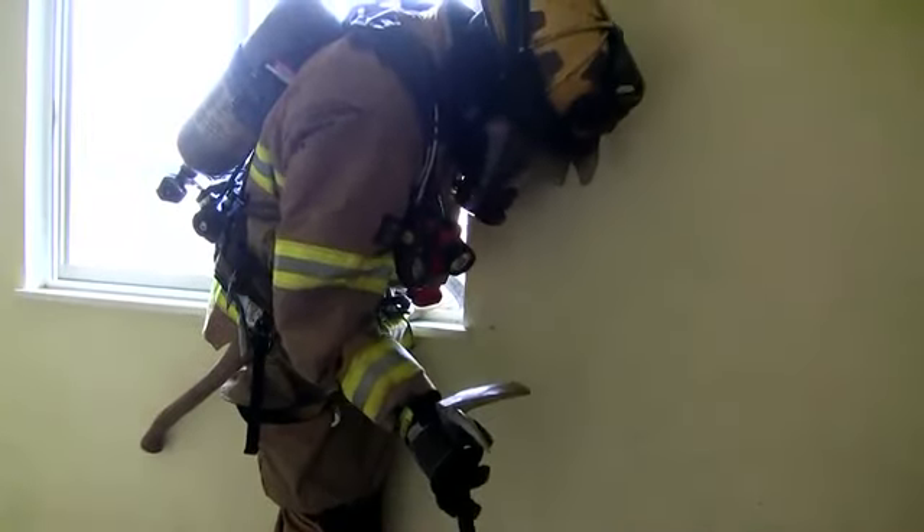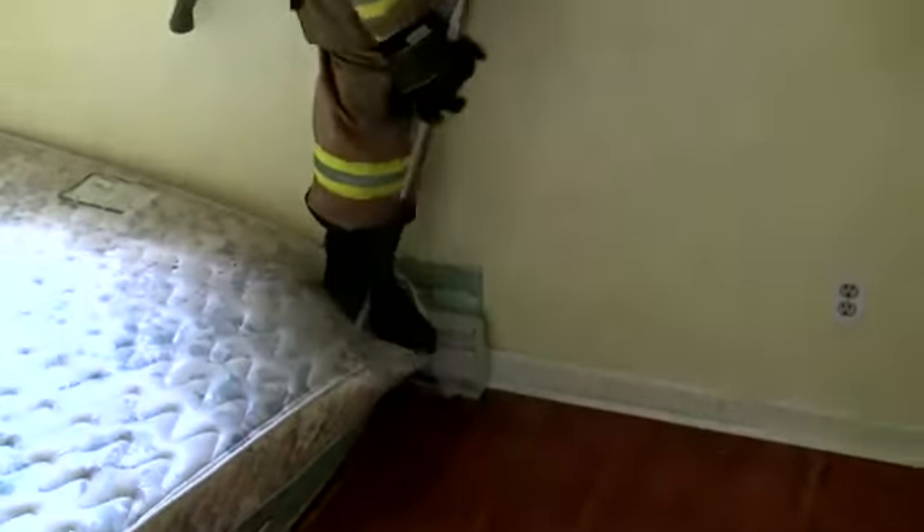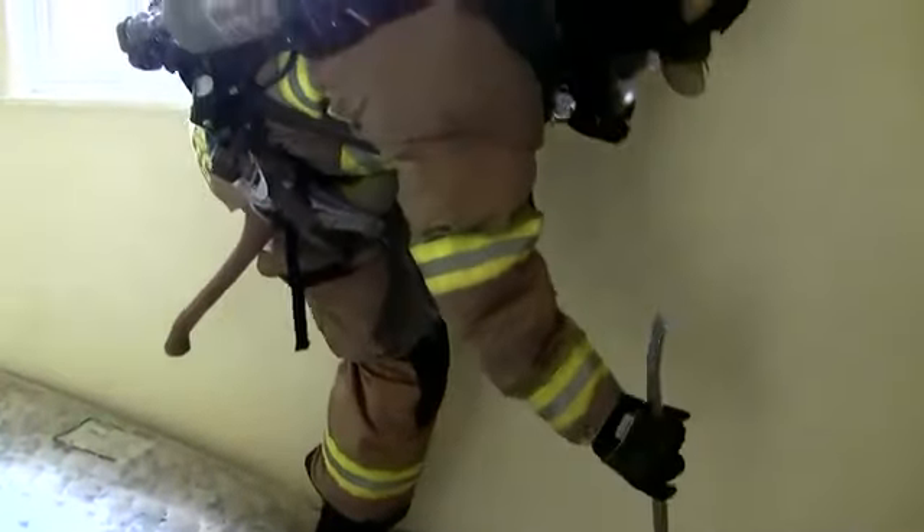Alternatively, you can use the straddle method. This is where you throw one leg over the sill and brace yourself up with your arm. As before, you need to sweep and sound the floor. Which method you use is really just a matter of personal preference.